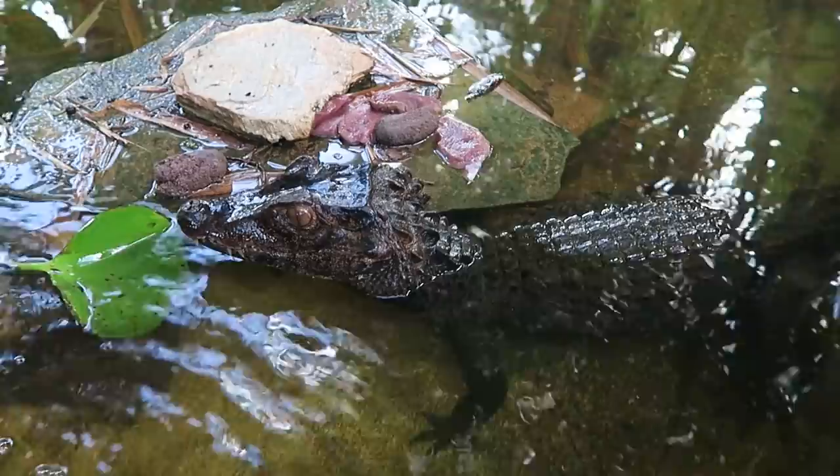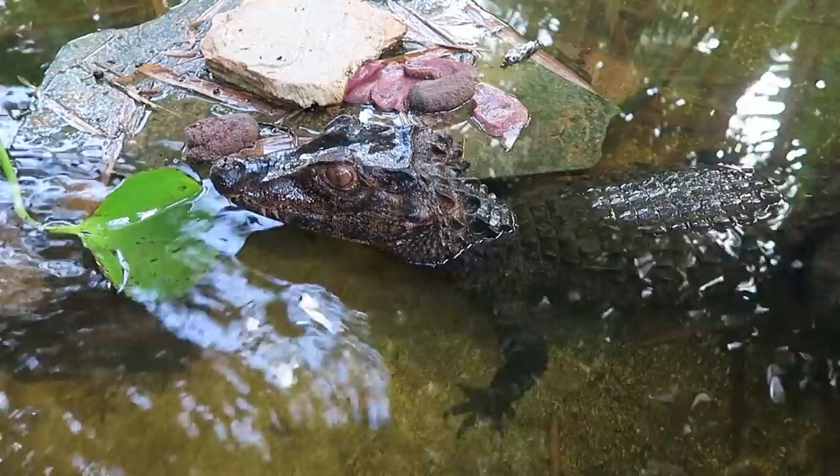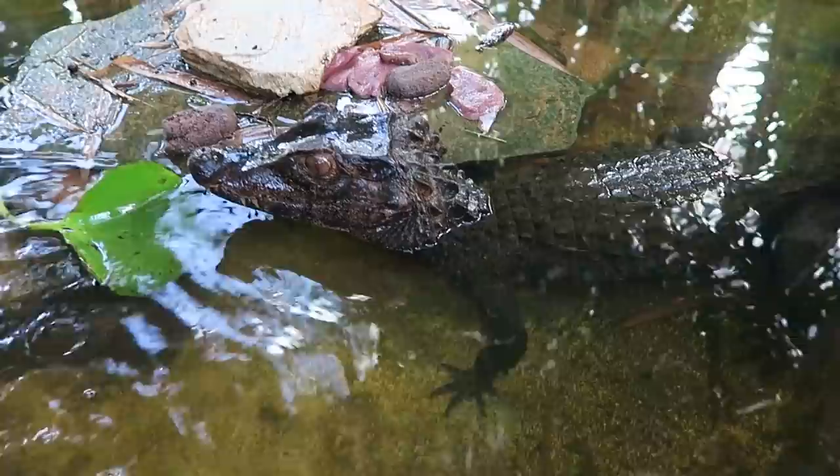When you look at the dwarf caimans you can see that they are so heavily armored, and that's what makes them a species of least concern. These animals really aren't as threatened as some of the larger species of crocodilian because their skin is covered with osteoderms — they are just armored beasts.